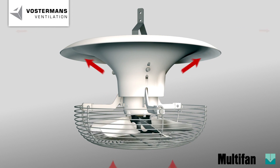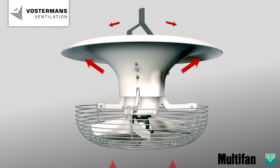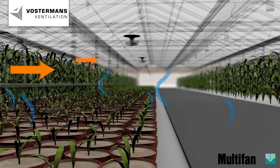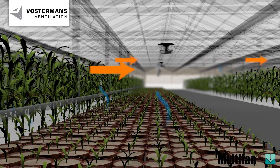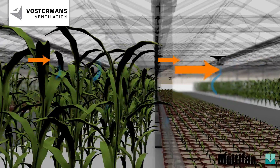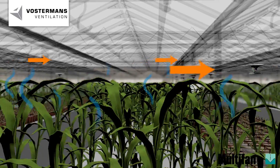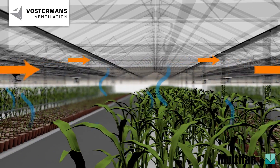The Multivan V flow fan can be applied in several cultivation systems and crops. Several tests have been performed with low, medium and high crops, as well as with the usage of screens, with or without assimilation lighting. In close cooperation with Wageningen University and Research Centre, the fan has been optimised to obtain maximal results.